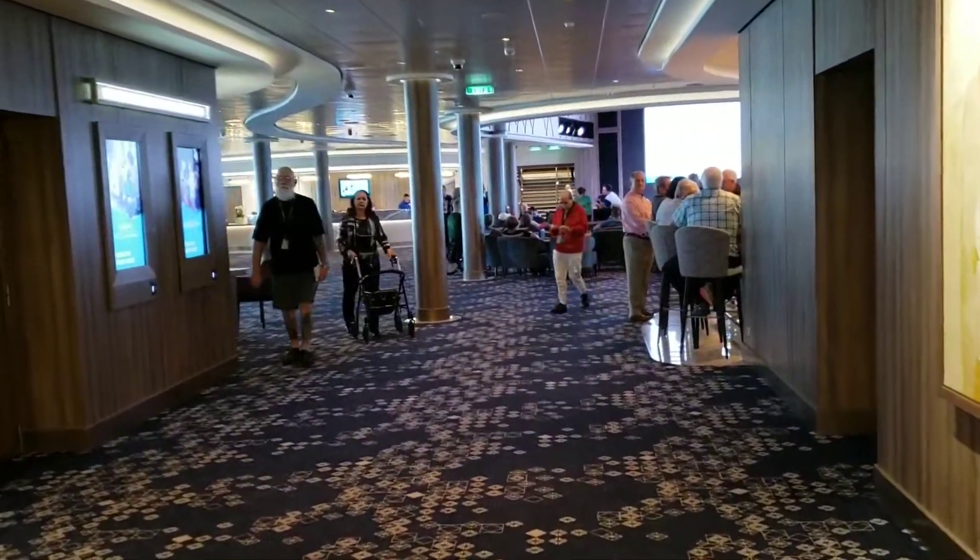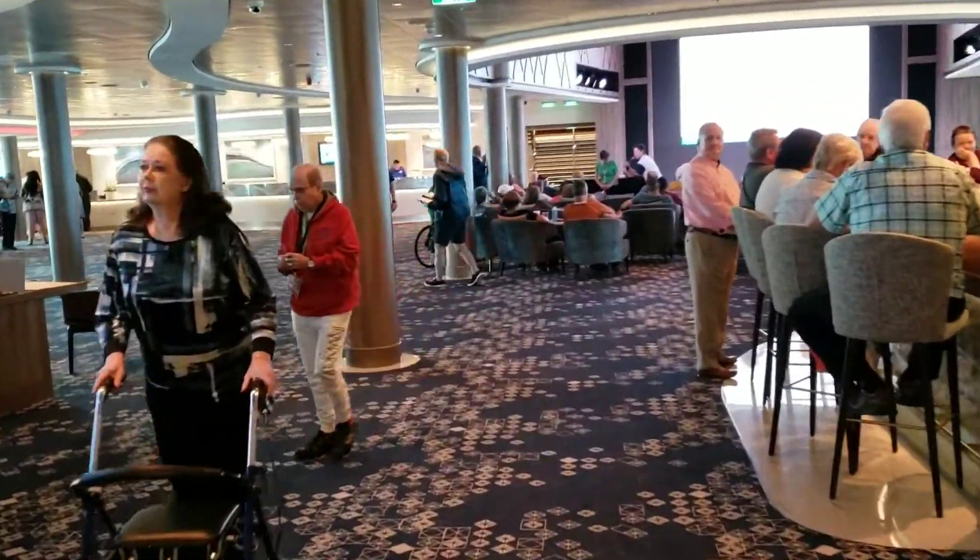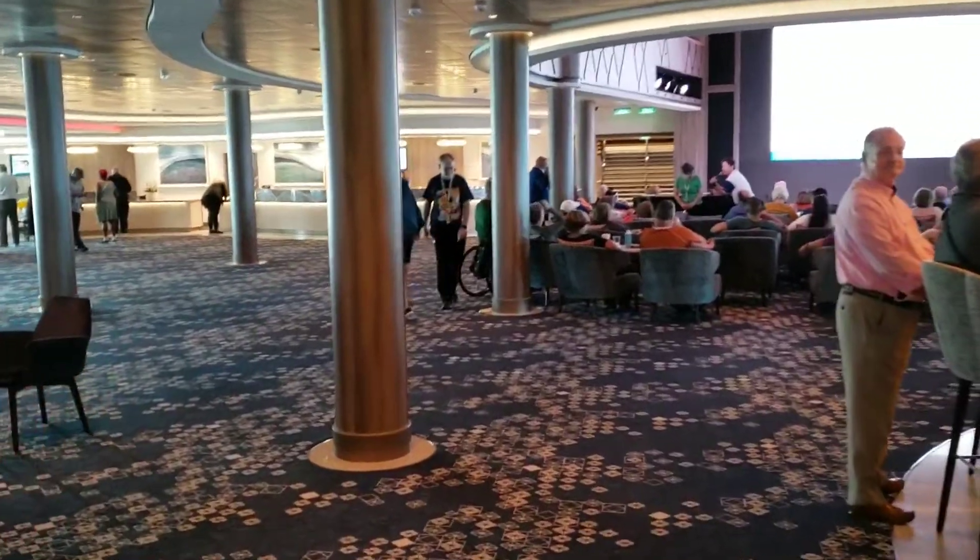Continuing forward, we are entering the atrium — lower level of the atrium. This is where all the desks and everything are.